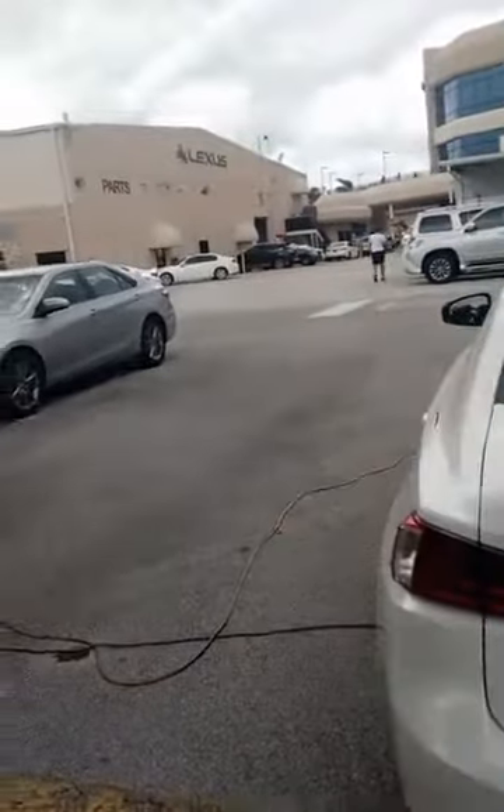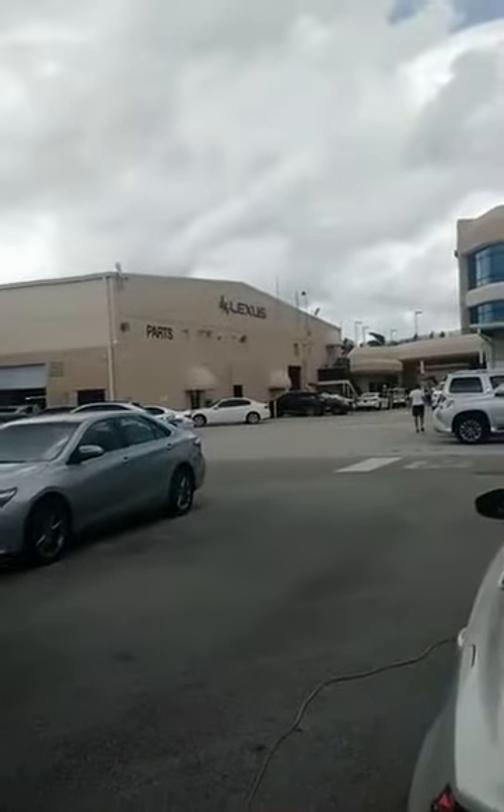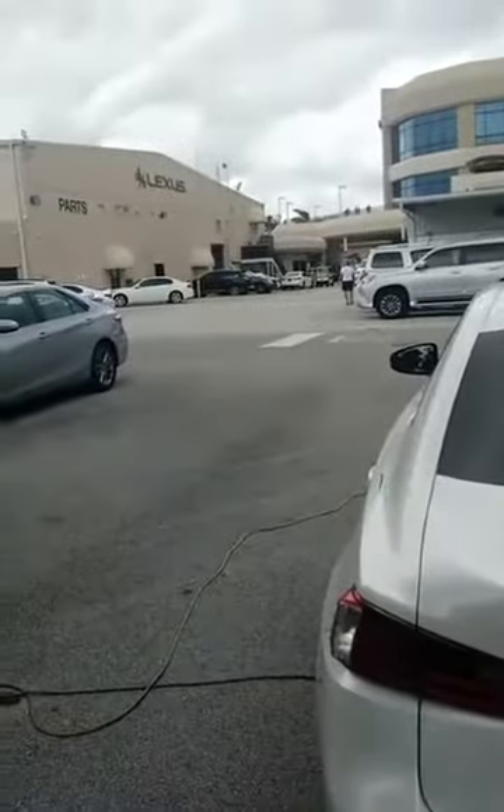Hi everyone, it's Alex and Scott. Hey everyone. We're with Master Odor Removal — I'm going to turn us around here. I was trying to do it before the car wash kicked in. We're at JM Lexus, one of our valued clients.